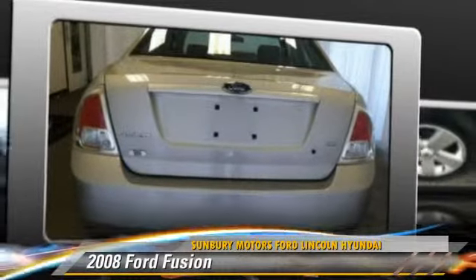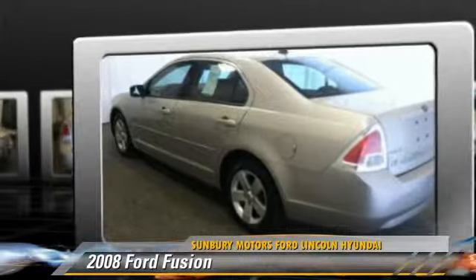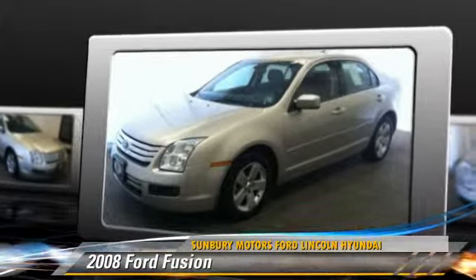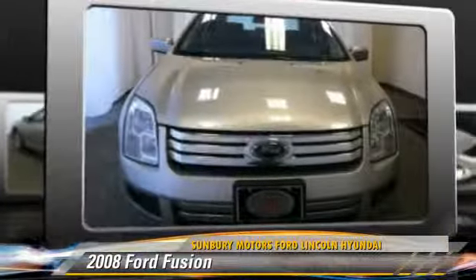Powered by a 2.3-liter four-cylinder engine with an automatic transmission, this vehicle with fewer than 75,000 miles on the odometer gets up to 28 miles per gallon. Give us a call to schedule your test drive today.